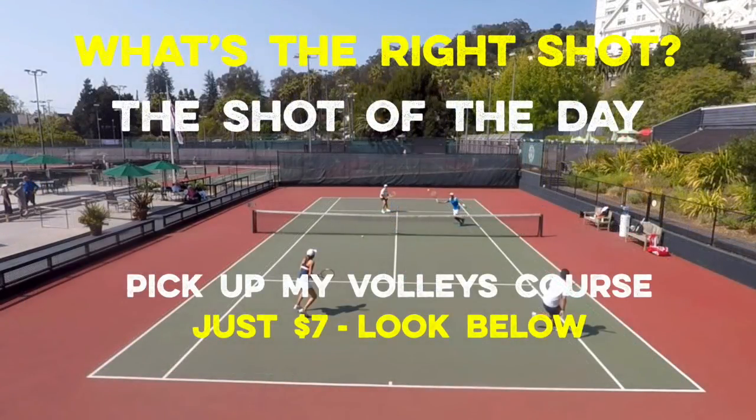Guys, if your volleys are sitting up and they're not skidding low through the bounce, then what I want you to do is pick up my volleys course — it's just $7. Look right below the video, there's a link. Click it and you can get immediate access to the course.